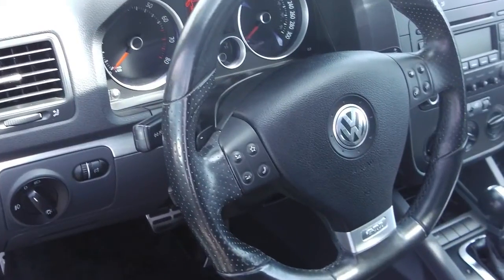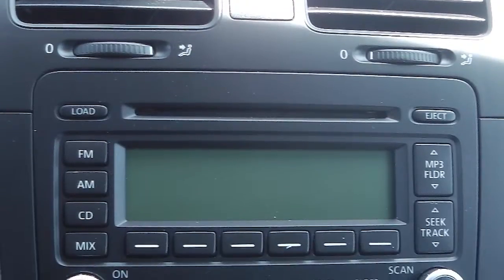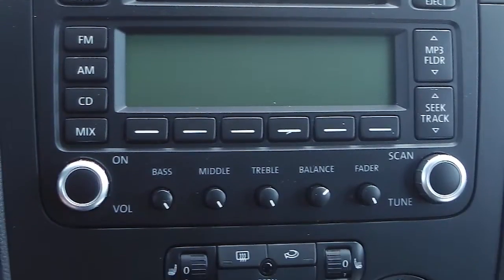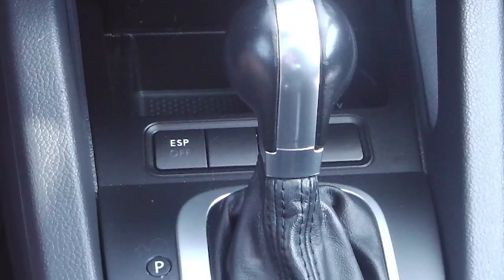Some of the features include power locks and windows, power heated side mirrors, outside temperature display with compass gauge, steering wheel mounted audio controls with cruise control, and a media center with AM FM radio, a CD player, MP3 input jack, and air conditioning.